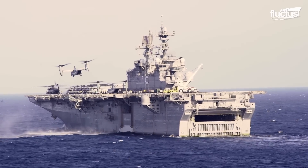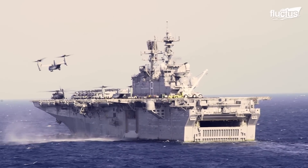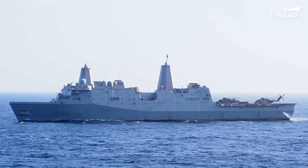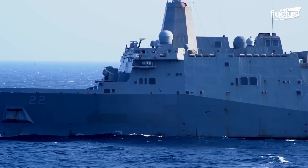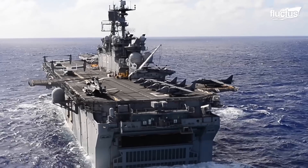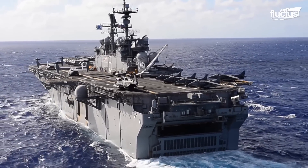Somewhere in the Indian Ocean, USS Macon Island, Somerset, and San Diego sail the U.S. Sixth Fleet area. Known as the Macon Island Amphibious Ready Group, their tight grip on the Seven Seas is unmatched.